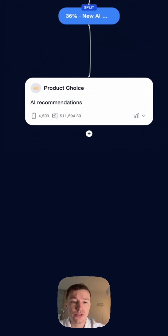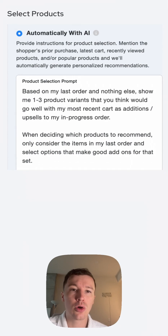The other option is to use AI, and I'll show you now how that works. There's one spot for a prompt providing instructions for product selections — we provide best practices and templates of prompts to help.